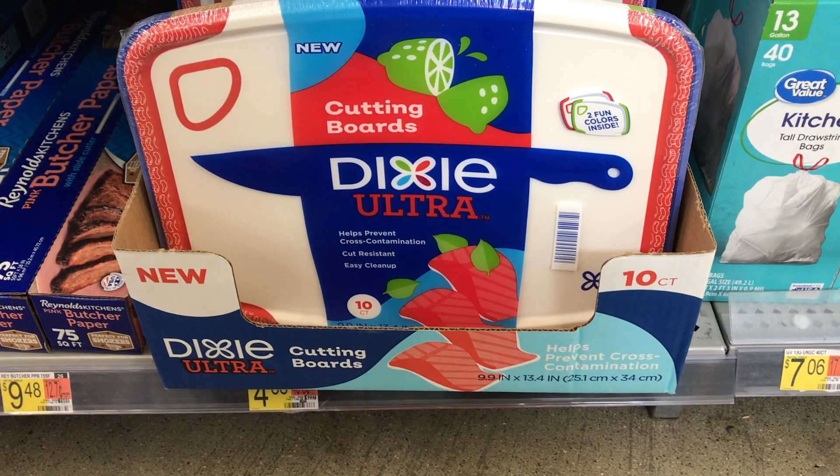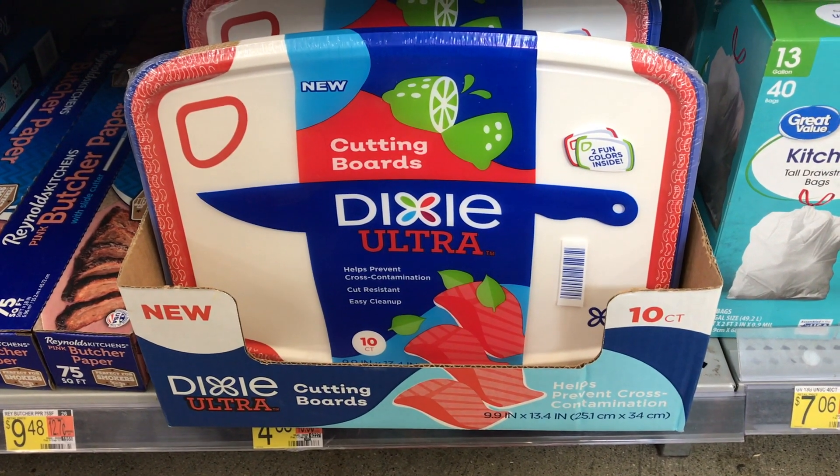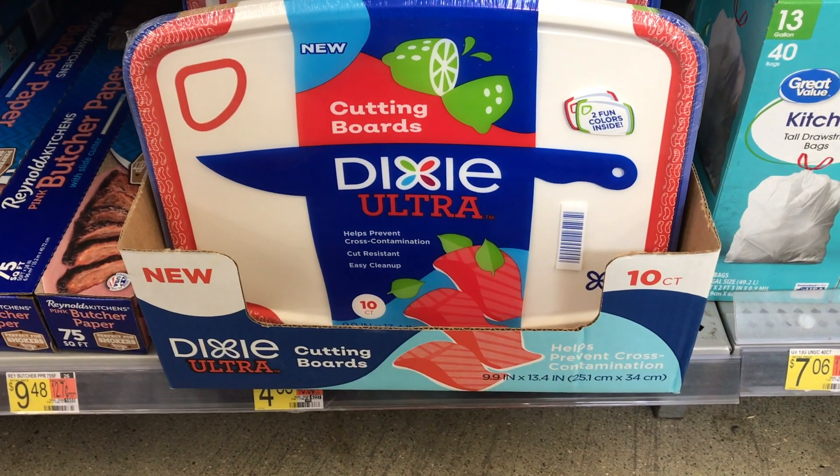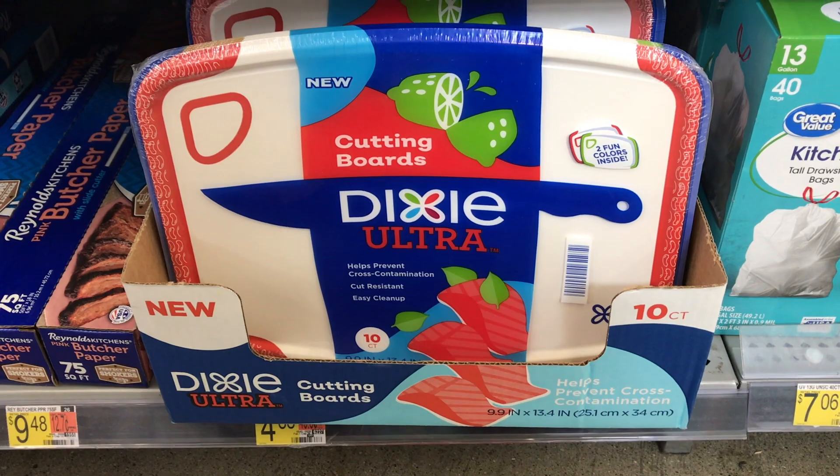Next item I picked up was these Dixie Ultra Cutting Boards priced at $4.88. I'll get back $2.50 from Ibotta plus $3 from Brand Club, making it completely free and a $0.62 moneymaker.